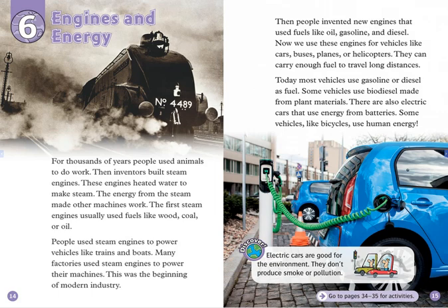Then, people invented new engines that used fuels like oil, gasoline, and diesel. Now, we use these engines for vehicles like cars, buses, planes, or helicopters.